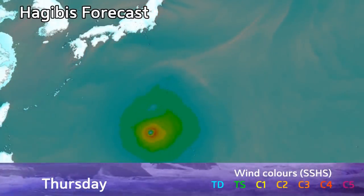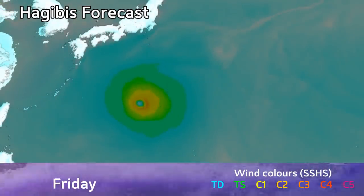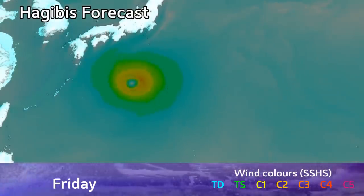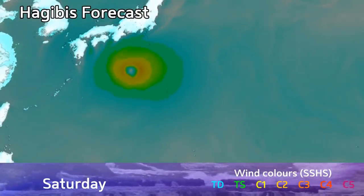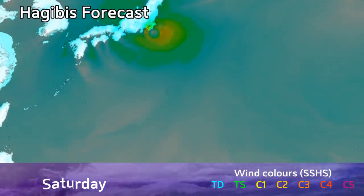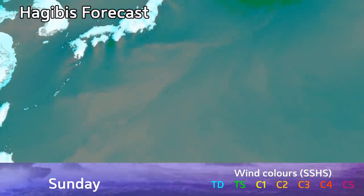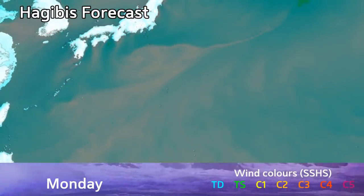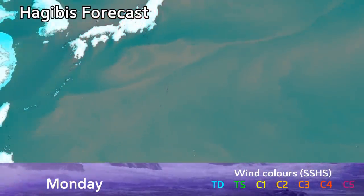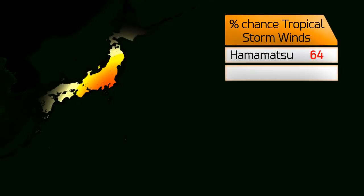The green areas on the map show tropical storm force winds — gale force winds. The yellow areas are typhoon force winds, shown over the next five days. On Saturday, the storm starts to make its presence felt in Japan, with a lot of areas getting tropical storm force winds into Sunday. Typhoon force conditions are likely along the coast — quite a significant stretch — with possibly stronger than 80 mph winds. We're currently expecting a landfall intensity of 100 mph, that's 160 km/h.